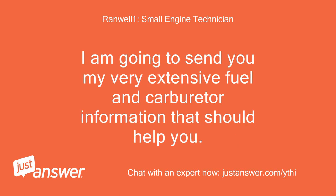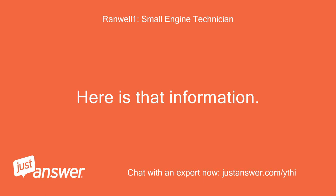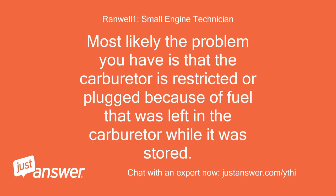I am going to send you my very extensive fuel and carburetor information that should help you. Please make sure that you read the entire answer before you do anything. Most likely the problem you have is that the carburetor is restricted or plugged because of fuel that was left in the carburetor while it was stored.